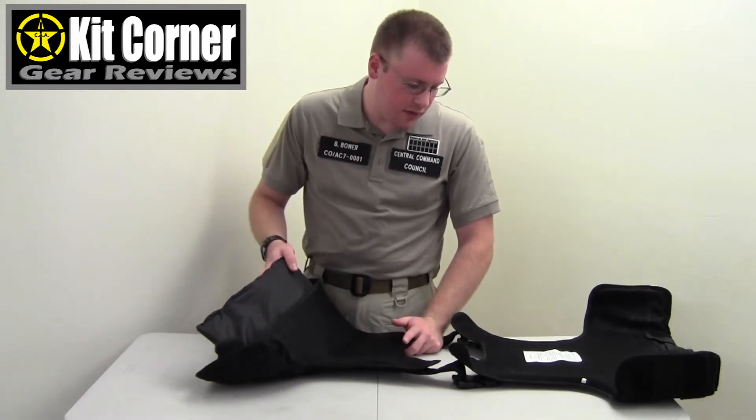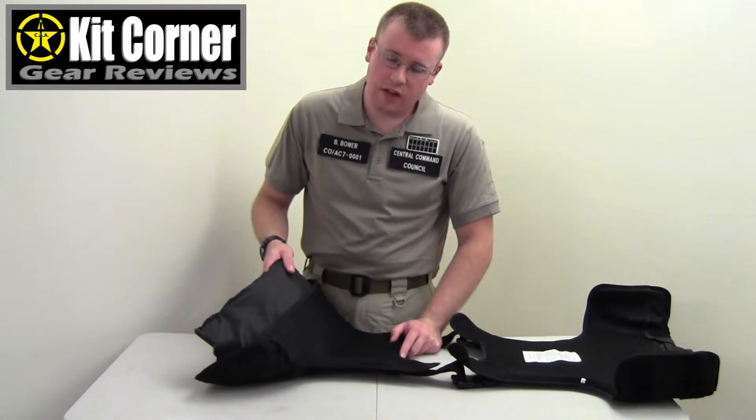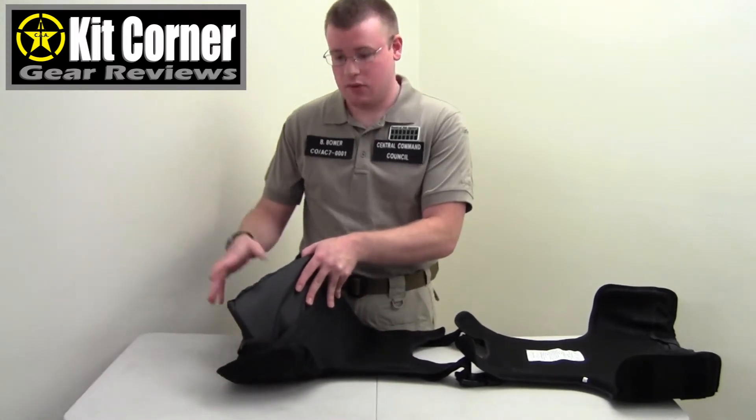Another great feature of this vest is that it's entirely waterproof — a lot of vests don't advertise that, but this one does. That's another bonus if you're working outdoors a lot.